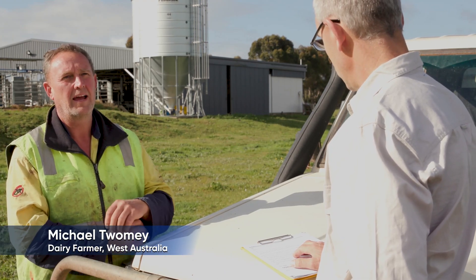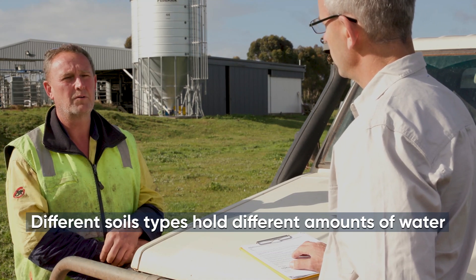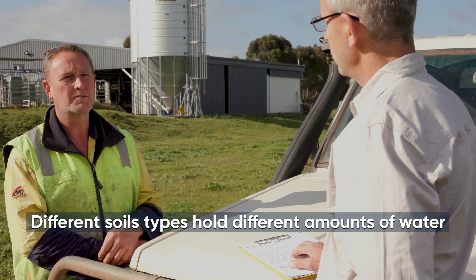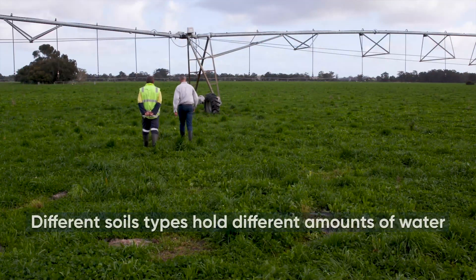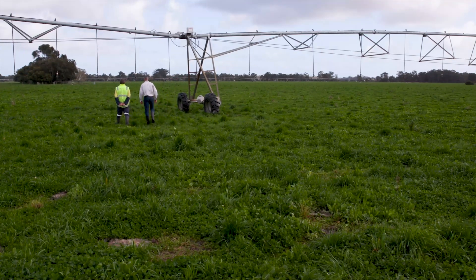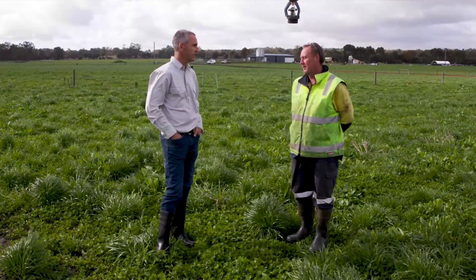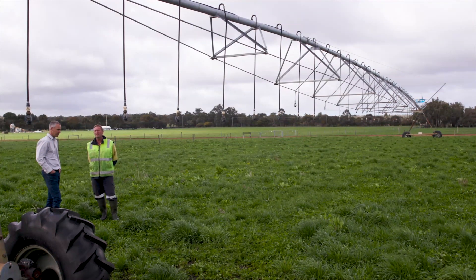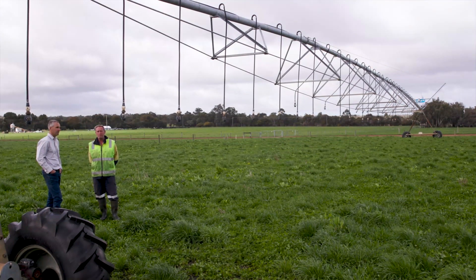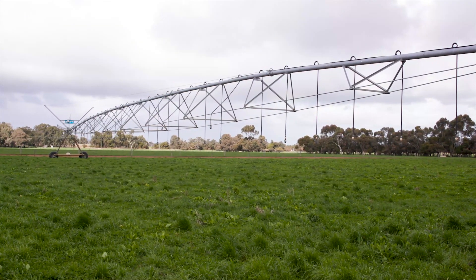We have three probes in the pivot area and they're all marginally different in their levels of water requirements. Through discussions and good estimation we're working out which is the best one to follow, and also physically looking at the pivot and the grass. We also use the SWAN system — I get an email every day, updated daily, with a weekly forecast that's continually rolling and adjusted due to weather conditions.